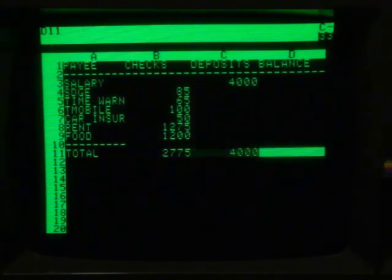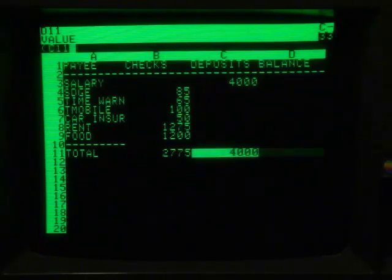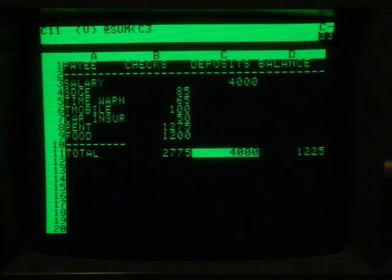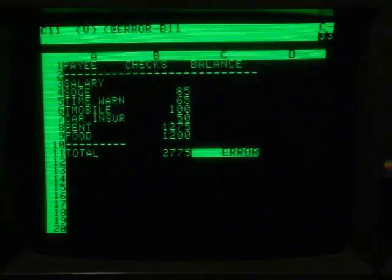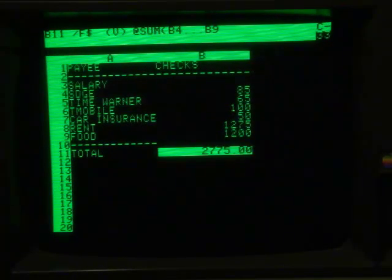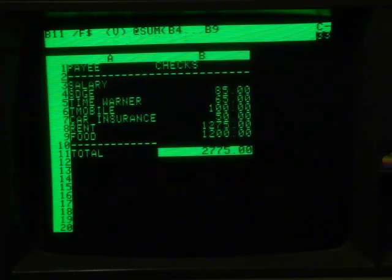Of course, there are other functions available as well. Like if I wanted to add income into the equation, I can just specify what I want to calculate using parentheses and voila. I can also move or delete columns, resize a column width, and change and format a single number or all numbers from an integer to dollars and cents.